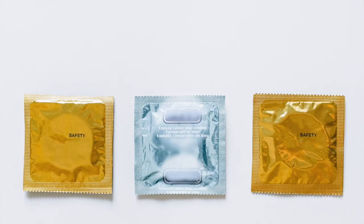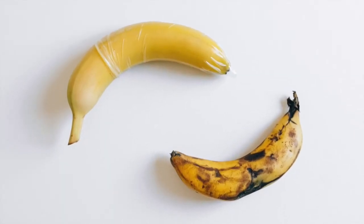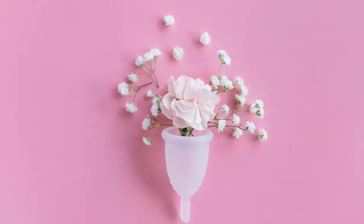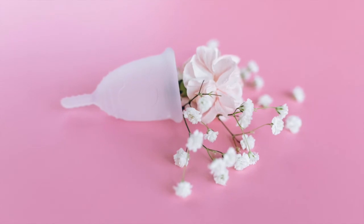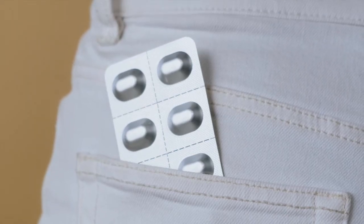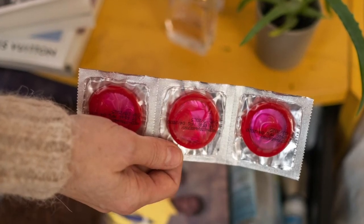Female condoms. Female condoms are also available without a prescription. They can be used instead of a male condom, but should never be used with one. According to the CDC, female condoms are about 79% effective for contraception. Many drugstores now sell female condoms, but if local stores do not stock them, they are available online.